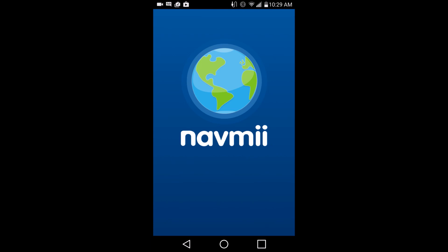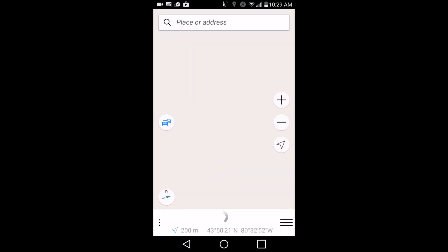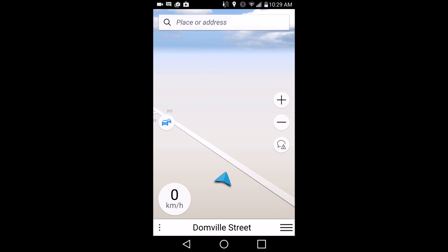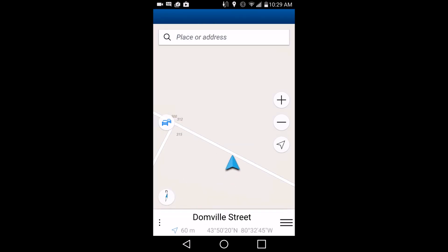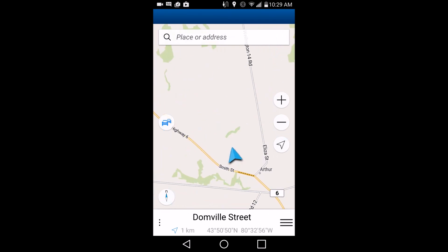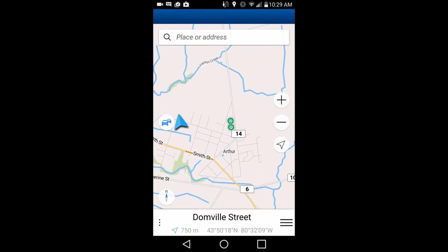I want to do a little review on this and tell you some of my thoughts. So I used to use this as a backup to NavFree — I used NavFree all the time — but I did switch to NavMe for a little bit. NavMe has a lot more information on it, I find.